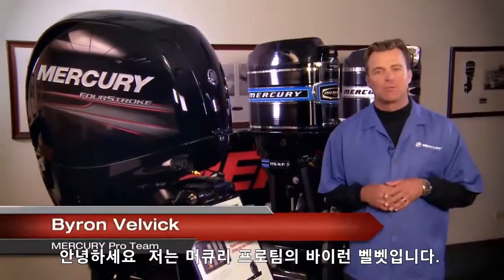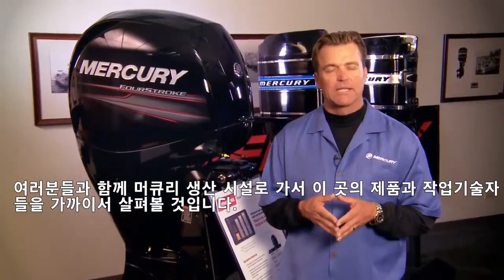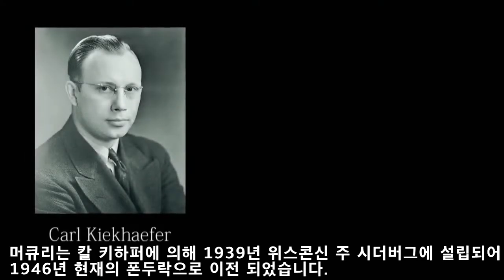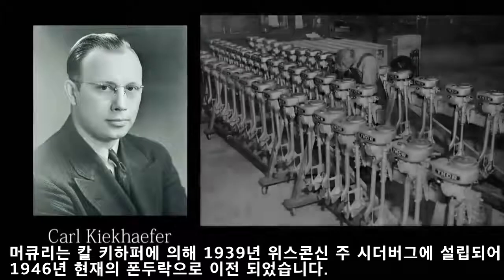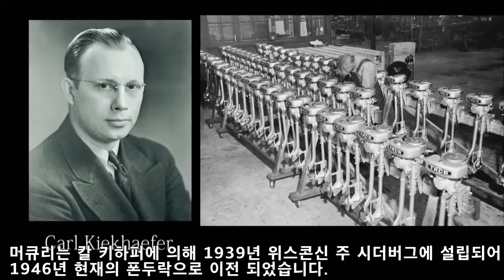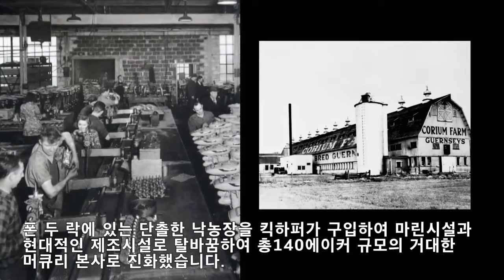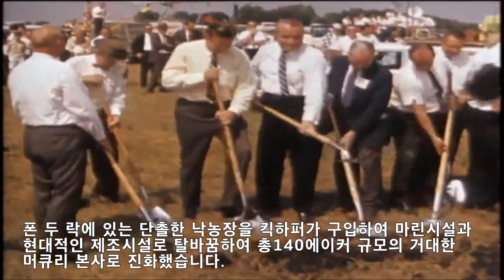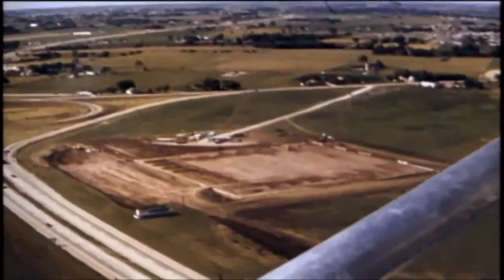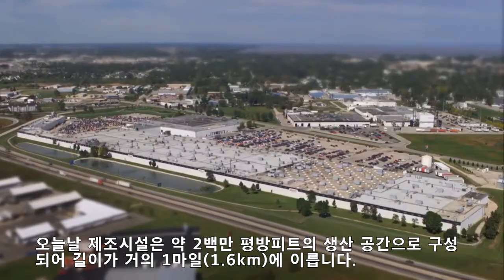Hi, I'm Byron Velvick, member of the National Mercury Pro Team. And I'll be taking you inside Mercury Manufacturing to get a close-up look at the company, its products and its people. Mercury was founded by Carl Kiekhaefer in Cedarburg, Wisconsin in 1939 before moving to the company's present-day location in Fond du Lac in 1946. A simple dairy farm in Fond du Lac was purchased by Kiekhaefer Marine and transformed into a contemporary manufacturing facility that has evolved into the 140-acre world headquarters of Mercury Marine. The manufacturing area today consists of approximately 2 million square feet of production space and stretches nearly a mile.